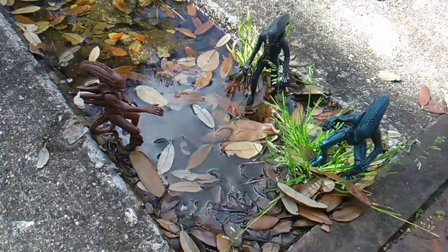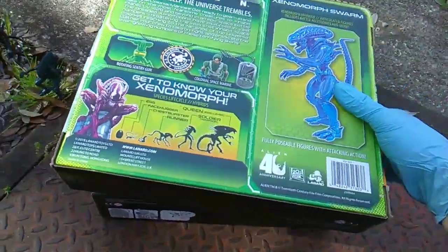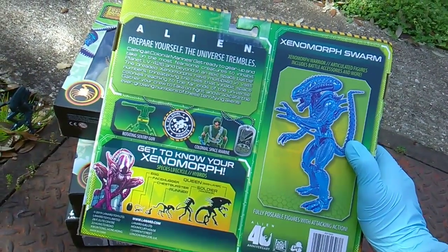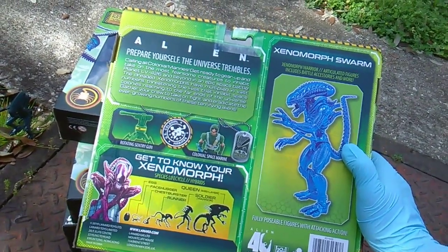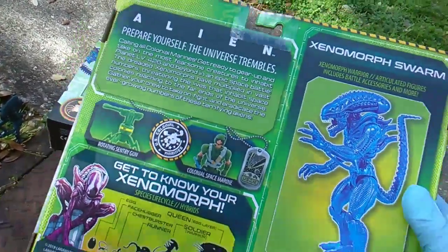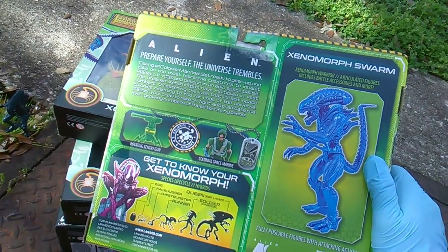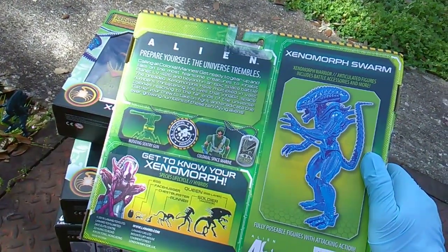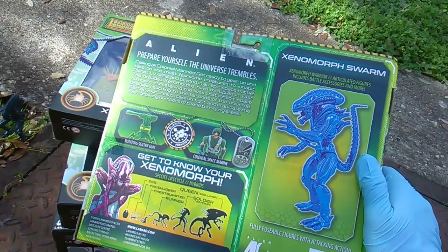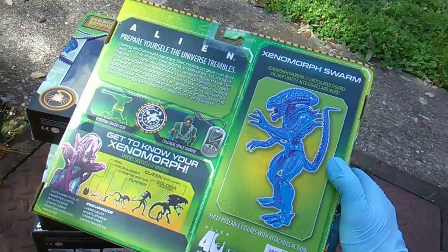We're also going to compare the xenomorphs to the much more expensive Super Seven ones. Let's read this blurb: "Calling all colonial marines, get ready to gear up and take on the most fearsome creatures to inhabit planet LV-426 and beyond. In an epic space battle, the dreaded xenomorphs have multiplied in vast numbers, threatening the lives that inhabit space colonies reaching to the far ends of the universe. Gather your crew to take on, fight, and eradicate the ever-growing number of these terrifying aliens." Lots of awesome action verbs there!